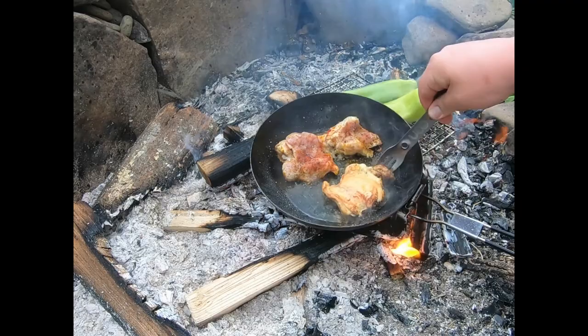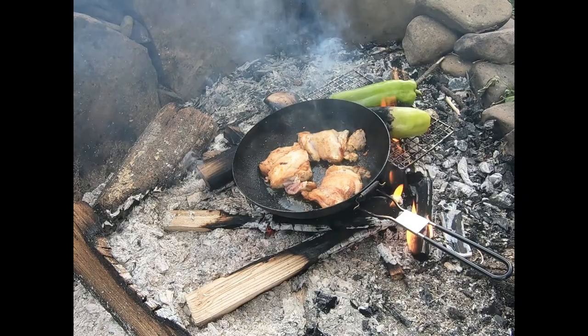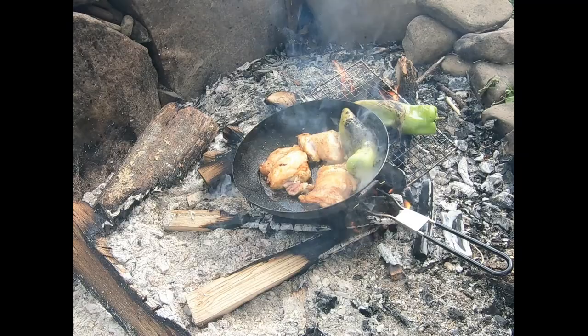Our chicken's looking good. Let's give it a flip. Heat might be a little high for these guys, but we'll remove them from the heat in a little bit and let them finish cooking off. I'm going to try to rotate these peppers. That nice blistered pepper — that's what we're talking about. I think I'm actually going to throw these peppers in the pan because I don't want them to get too burnt and charred up there.